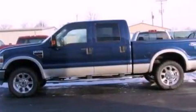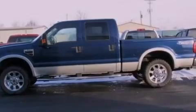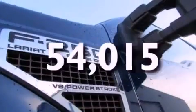A passenger side airbag, door reinforcement beams, and this vehicle has fewer than 55,000 miles on the odometer.